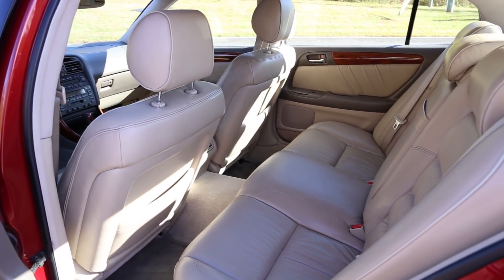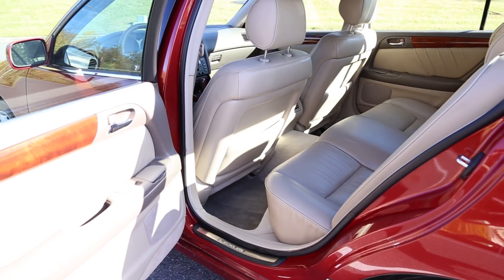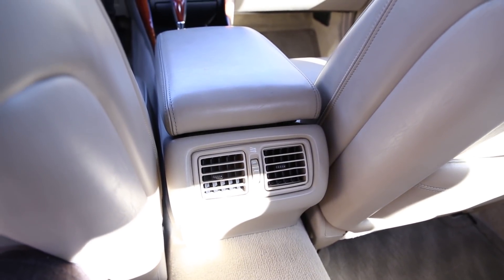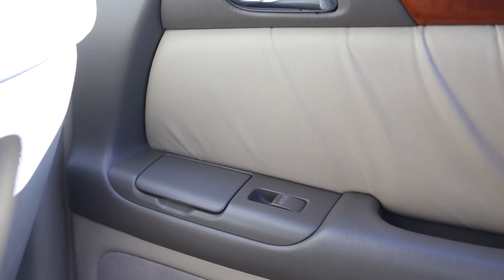Toyota put some serious thought into the back seats of this car. The seats are ridiculously comfortable, especially when you compare them to the E39 5 Series and W210 E-Class. I was able to sit comfortably behind the driver's seat with plenty of room for a mid-sized car. Each rear door is finished with leather and wood, sports its respective automatic window switch, and an ashtray.